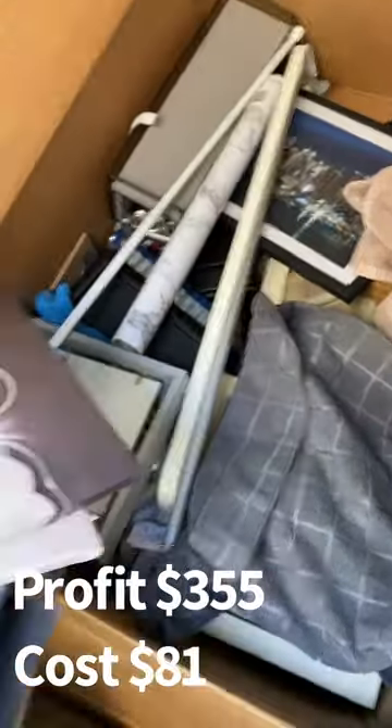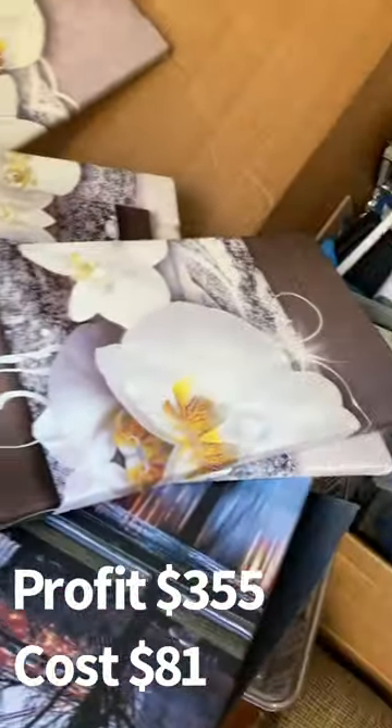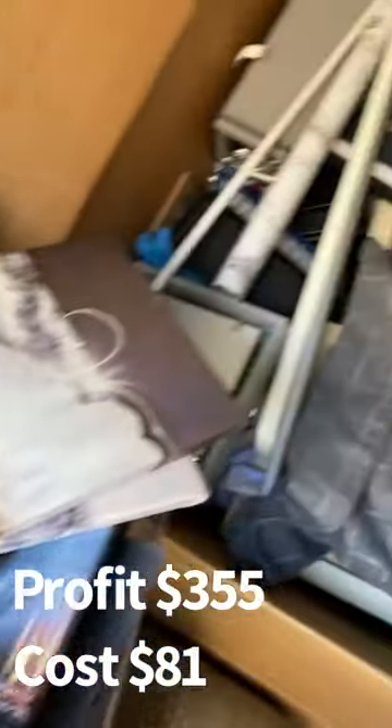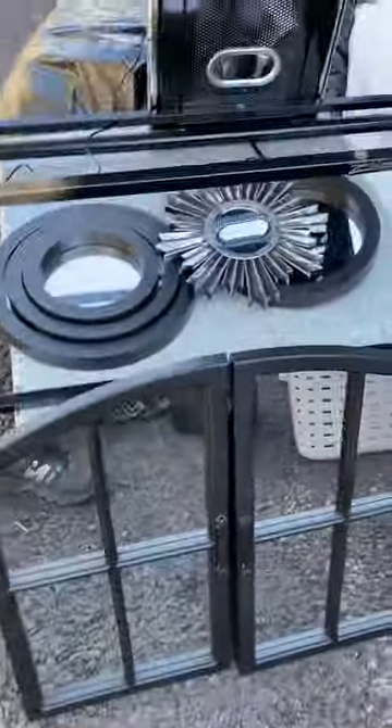We found a bunch of nice wall art — a lot of mirrors, a lot of shelving units, all brand new in excellent condition. We're looking at about $75 for the full box. Here's one of the mirrors and a bunch of little circle mirrors. That was an easy $75 box right there.